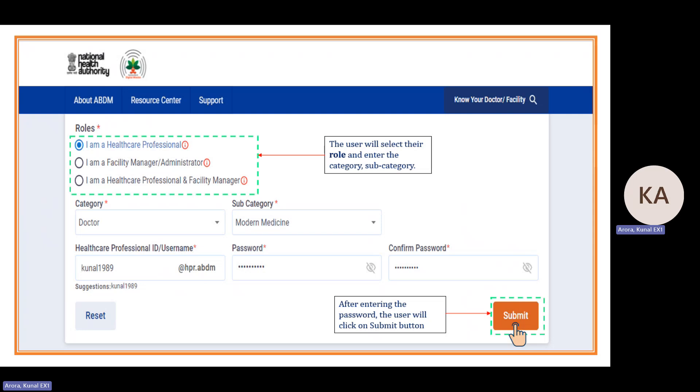Category and subcategory are mandatory selections. There are two categories currently: doctor and nurse. If you select doctor, the subcategory options are modern medicine, Ayurveda, Yunani, Sovaripa, Siddha, Homeopathy and Dentistry. In the case of nurse, subcategories like GNM, ANM and all types will be visible.